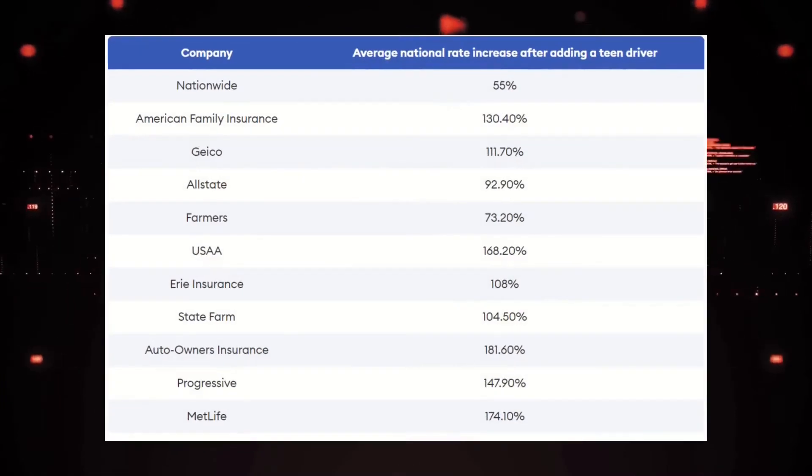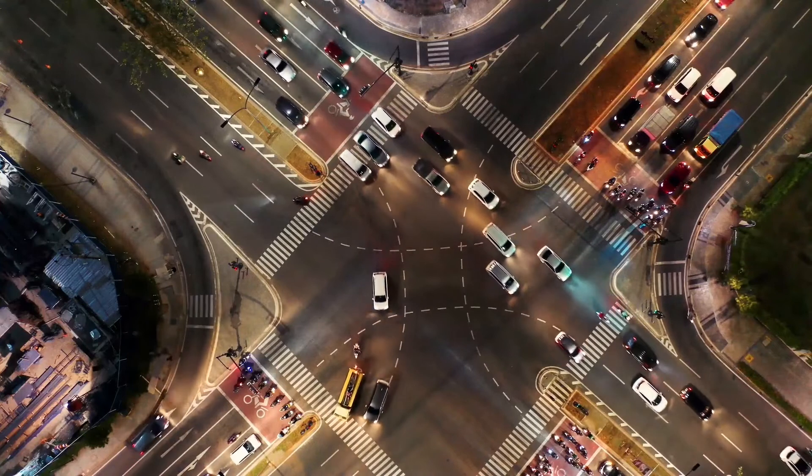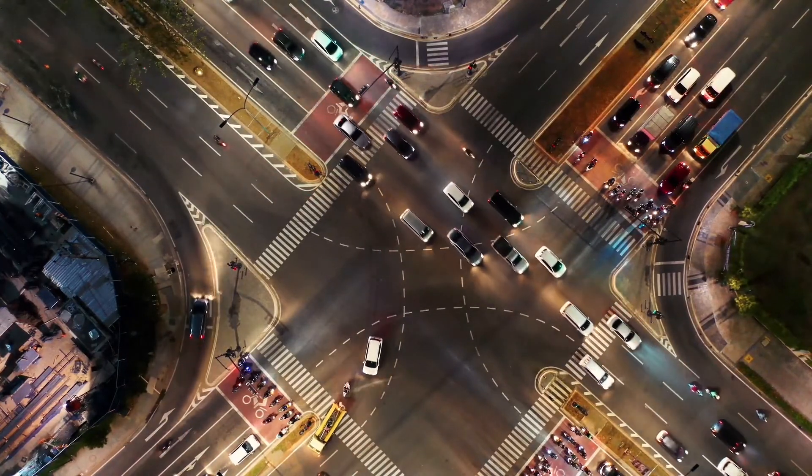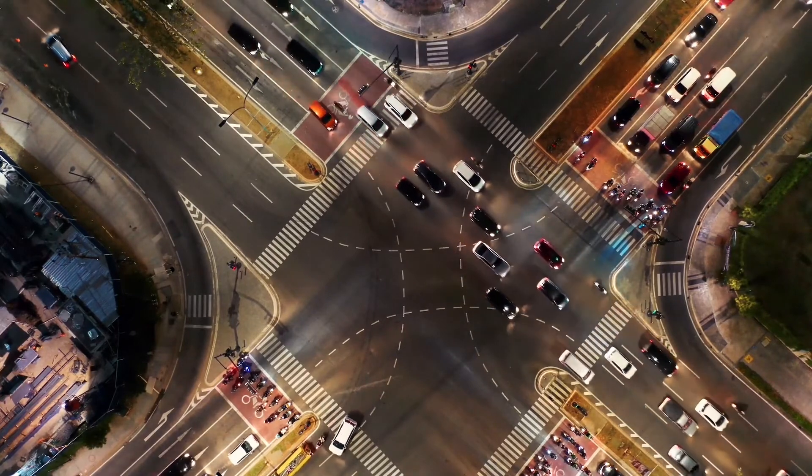Comparing car insurance rates for adding a teen driver — here's the national average car insurance rate increase for a married couple who added a teen driver to a policy with 100/300/100 plus collision and comprehensive coverage. So what factors influence my car insurance quotes? There are several factors that play a role in car insurance quotes. Here are some of the most common pricing factors.